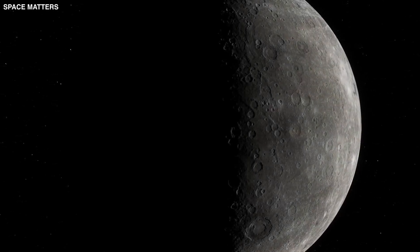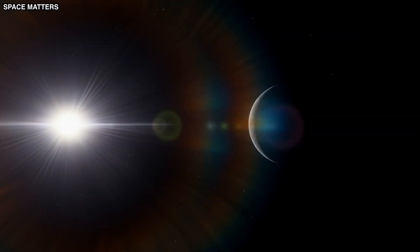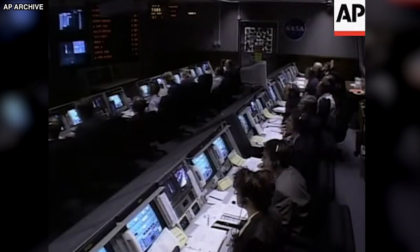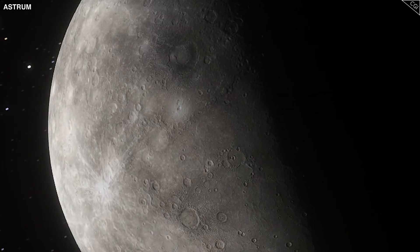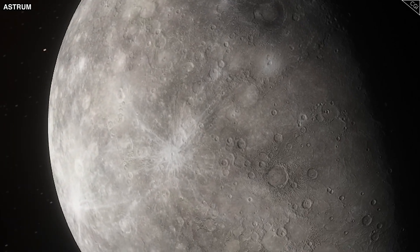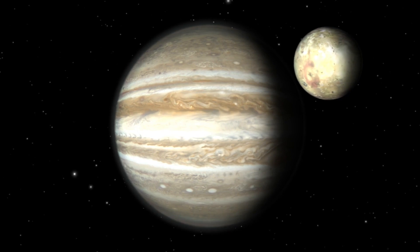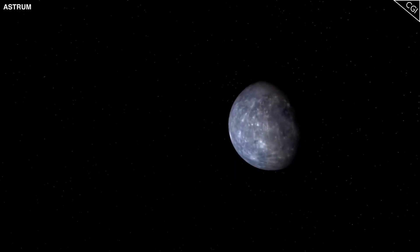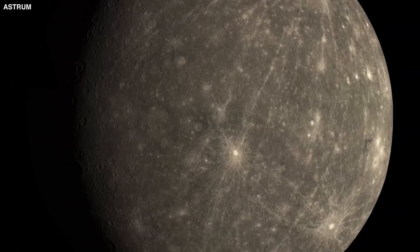One of the coolest things MESSENGER found was high levels of calcium and magnesium on the darker side of Mercury, making scientists wonder about the processes that could cause such high concentrations. The mission also discovered that Mercury's magnetic field was really strong in the northern parts of the planet, which was unexpected compared to other planets, leading scientists to rethink how Mercury came to be and what's going on inside it.